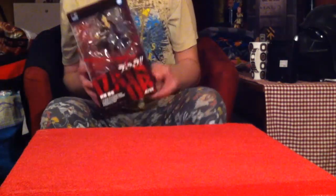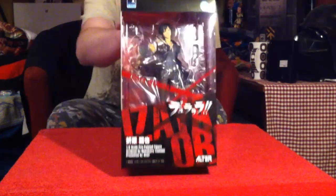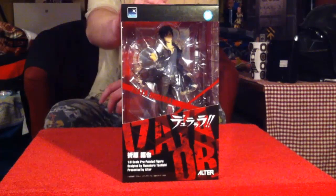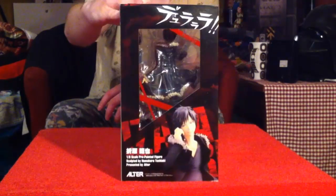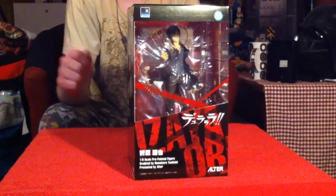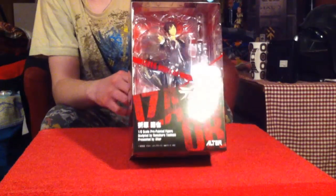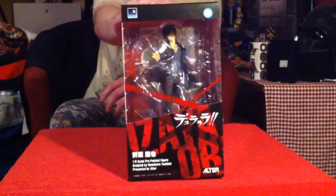The second is one I've been waiting for. This is Izaya Orihara from Alter — a really nice figure from Durarara. It'll go with my Shizuo and Celty. I think those are the only three they made. Hopefully they make Mikado Ryugamine too. Izaya is a knife guy, voiced by Johnny Yong Bosch in the English dub. Durarara is actually my favorite anime of all time, so if you haven't checked it out, check it out — D-U-R-A-R-A-R-A with two exclamation points. He's a badass.